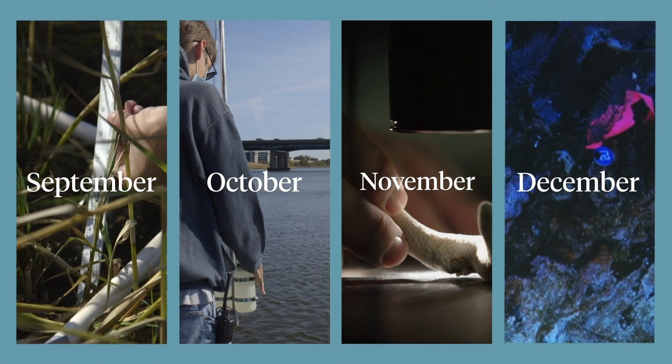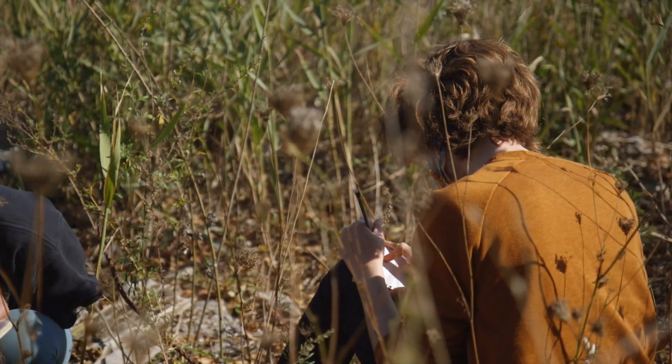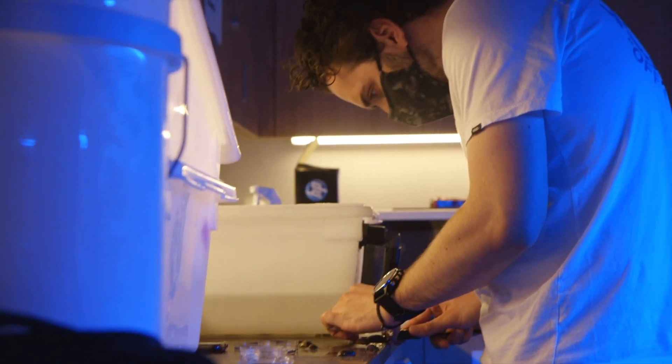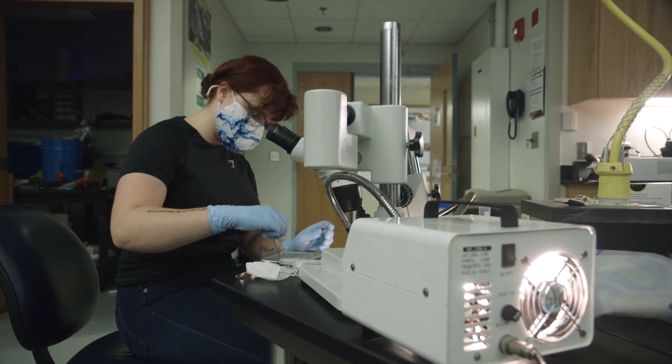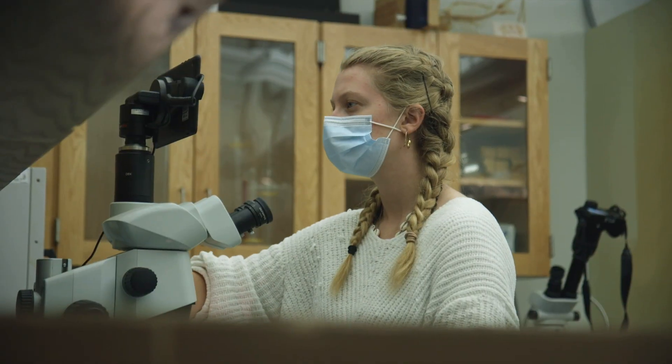Every block is an intensive research class, so you're out collecting data in the field. In a normal semester you don't have time to spend a full day in the field collecting data, but the marine semester lets you devote all your resources to that one class at a time. Our program managers have done a really good job adapting the program — the field work and lab work are proceeding almost exactly as before. You wear your mask, you keep your distance, but other than that it really feels almost like normal.